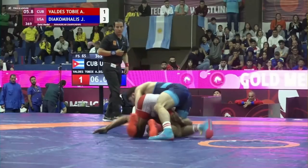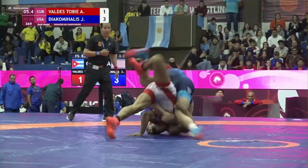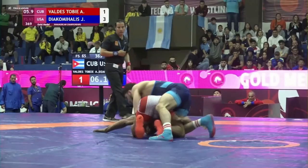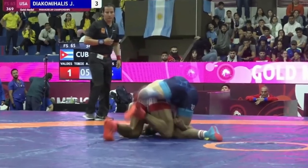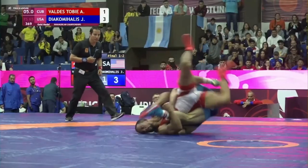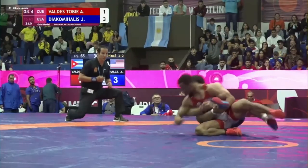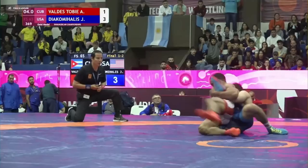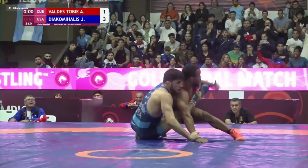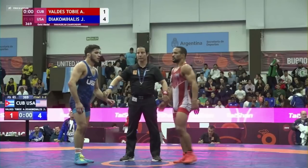5 seconds to go, Valdez grabs a piece of the outside knee and tries to do to Yanni what he did to Sasso in the NCAA finals — gets his feet out to the side and tries to cartwheel over. But Yanni clearly understands what he's going for: he steps back over the near leg and cartwheels with him without giving up back exposure. Valdez puts Yanni's leg in and lifts it — it looks like there's some back exposure, but the ref must not agree. The challenge is called and lost, and Yanni wins 4-1.